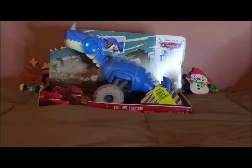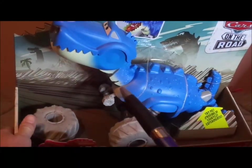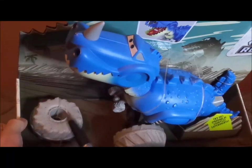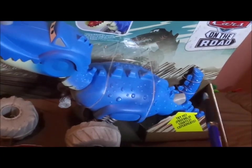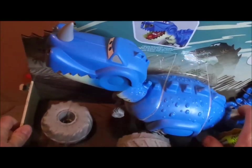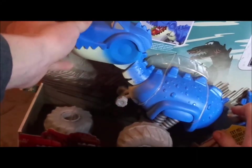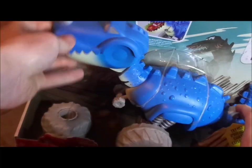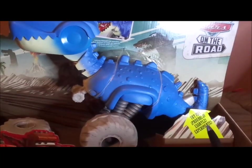Now before we get right into the review and the discussion, let's start with the unboxing. Here we've got the Tyrannorex, and as you can see the right wheel is inside, along with the tail, the other part of the tail, and the scrape button that makes the head go up and down. And it says Try Me.